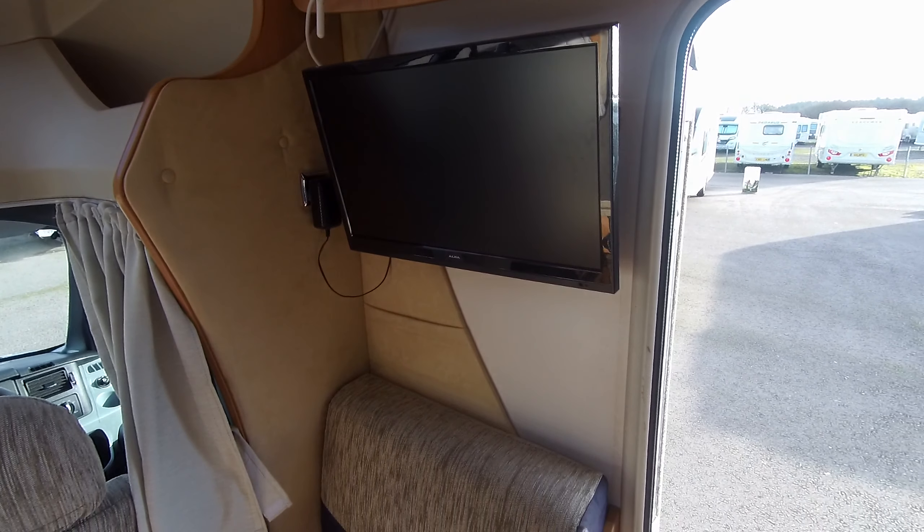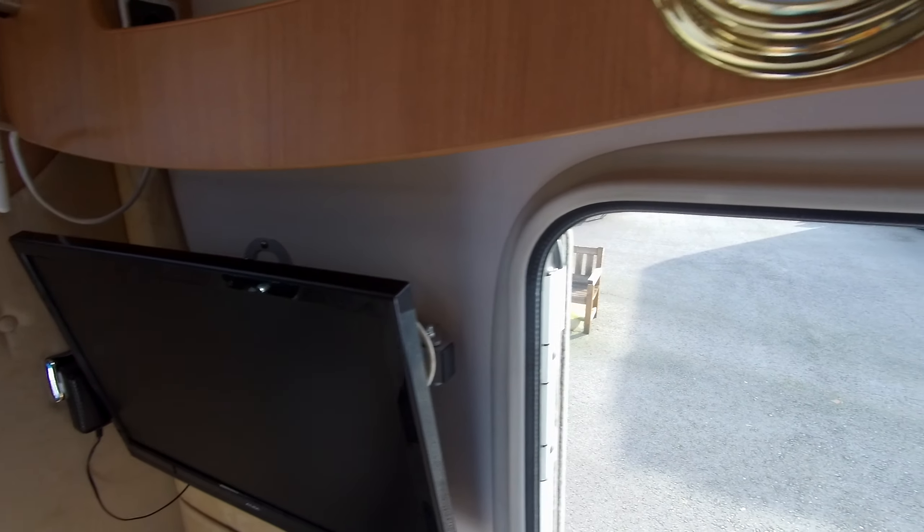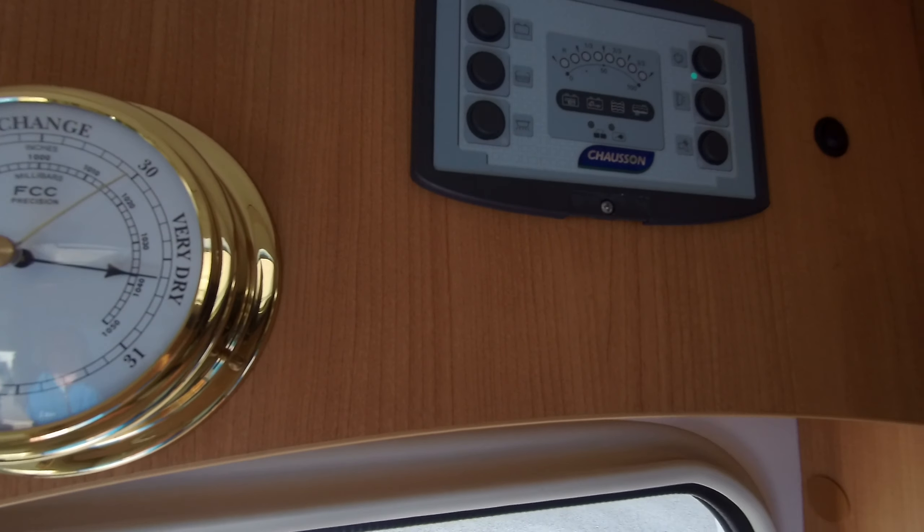There is a TV point located in this lounge area, and habitation controls above the half door.